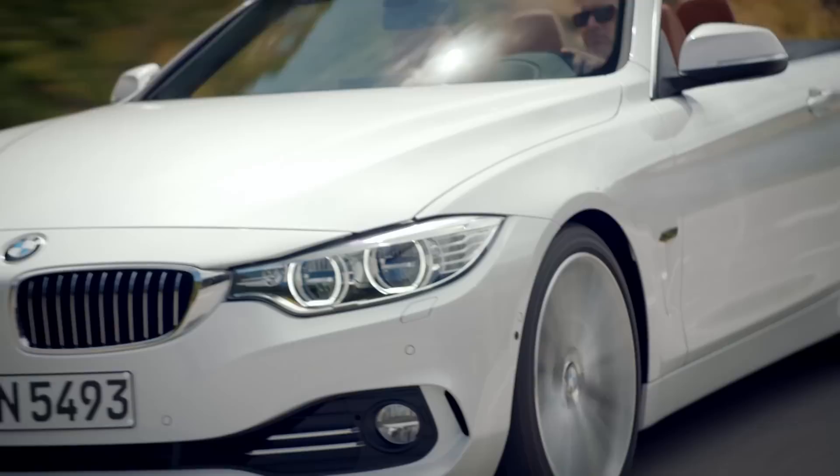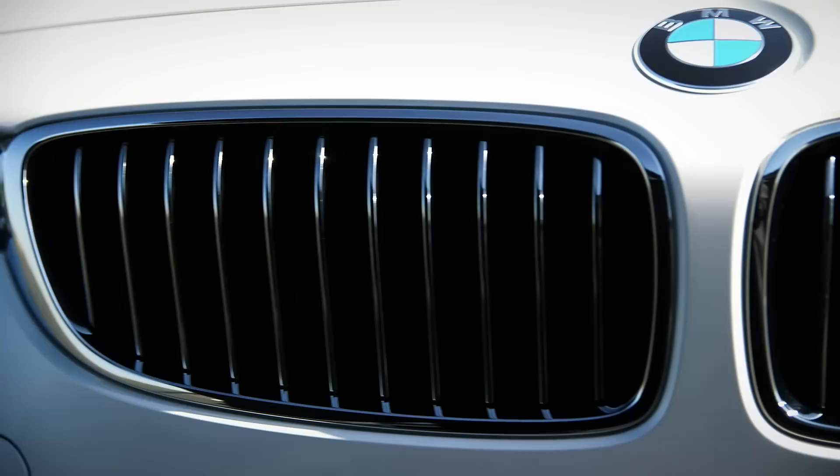BMW stands for sportivity and exclusivity. The new BMW 4-Series convertible does it in a very natural way.